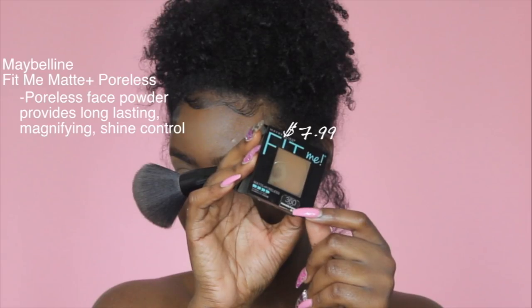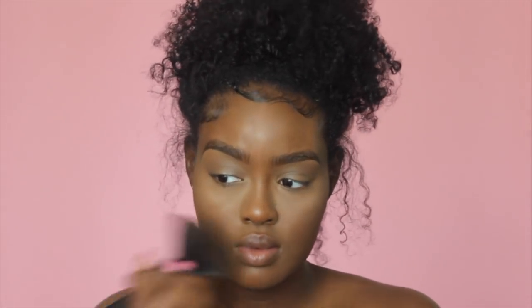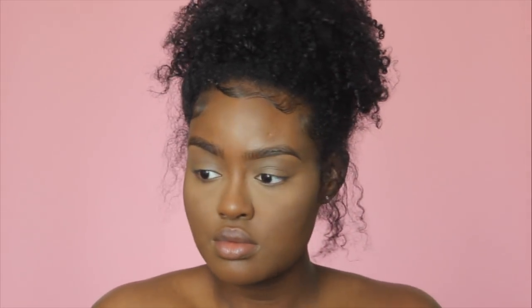To set the rest of my face, I'm taking the Maybelline Fit Me Matte and Poreless Powder. I really love this powder — it's inexpensive, gets the job done, and my makeup literally lasts all day. If you've been looking at it sideways, just go ahead and pick it up. The banana powder is a little too light for my skin tone, so I like to dab my face setting powder up under my eyes just to tone down the color.